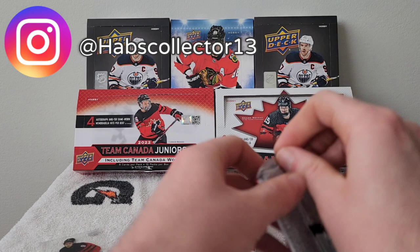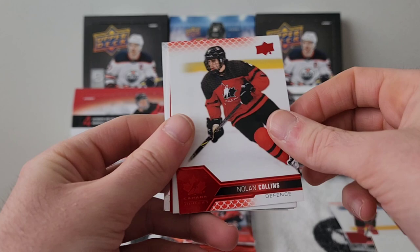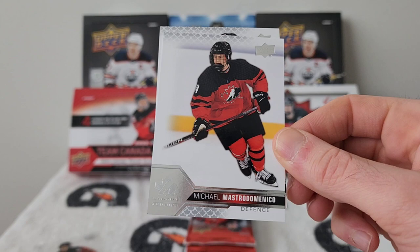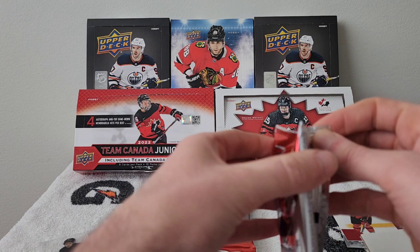Pack twelve: Ridley Gregg, Christian Campbell, Nolan Collins red parallel, an Elia Denoyer card. And then — Michael Mastro Domenico! I know this guy — we work out at the same gym. I'm definitely going to get him to sign it when I see him this summer. He plays for Notre Dame NCAA D1 and is draft eligible this year.